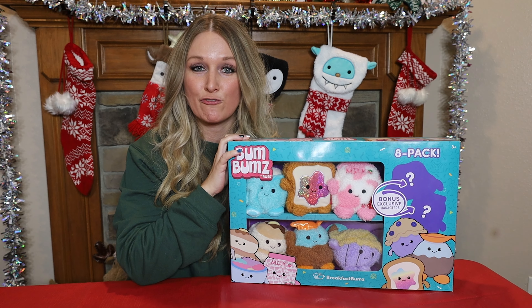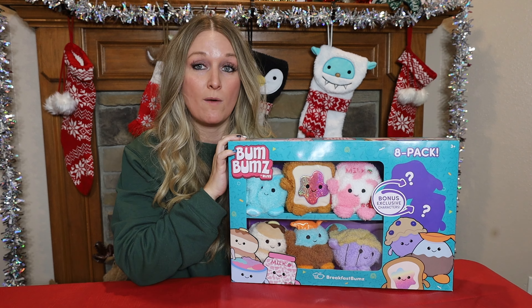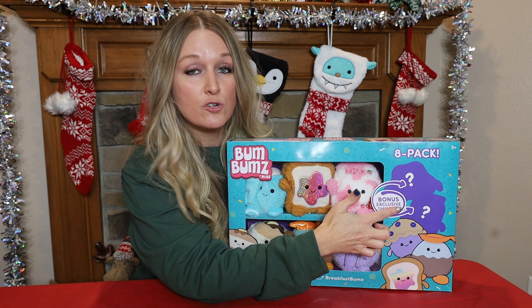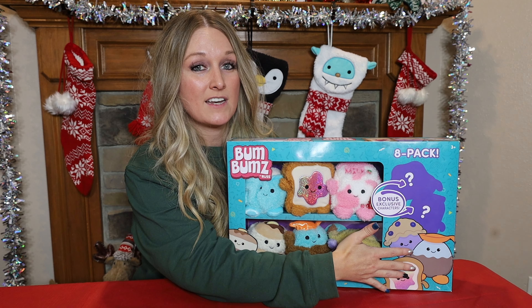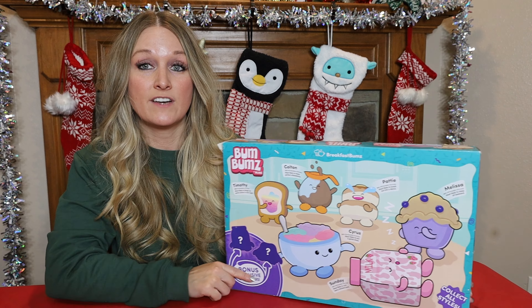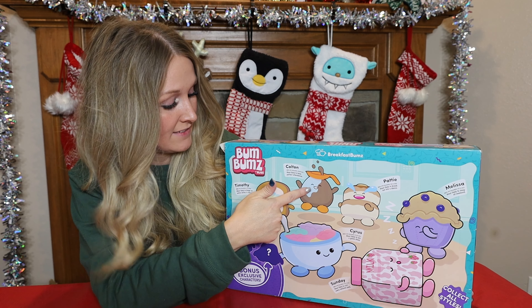Hey guys and welcome back to Scoop on Stuff! Today we are going to be unboxing and reviewing the Bum Bums Breakfast Bums. These are by Kelly Toys, which is a company through Jazz Wears. Kelly Toys is actually the maker of Squishmallows, which I love to collect, so having a new thing to collect is going to be a blast. I have way too many Squishmallows — but yet not enough!